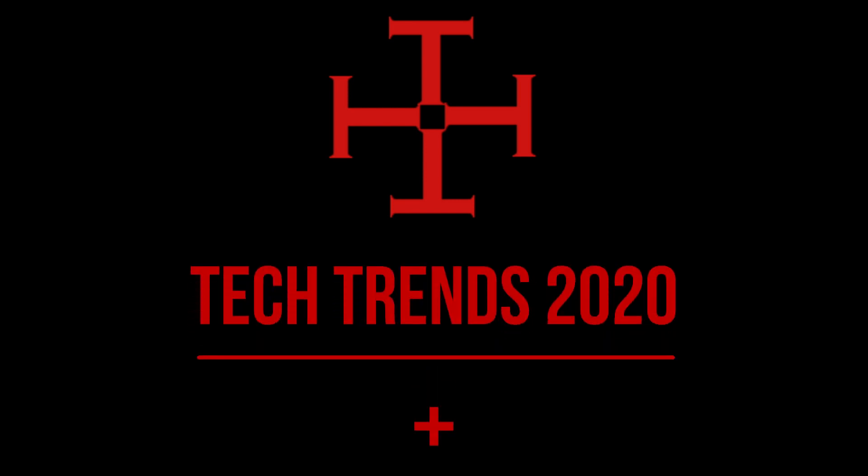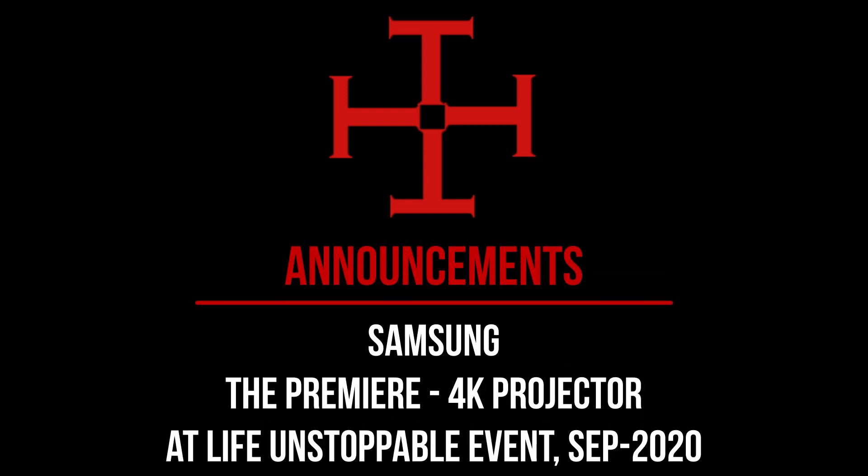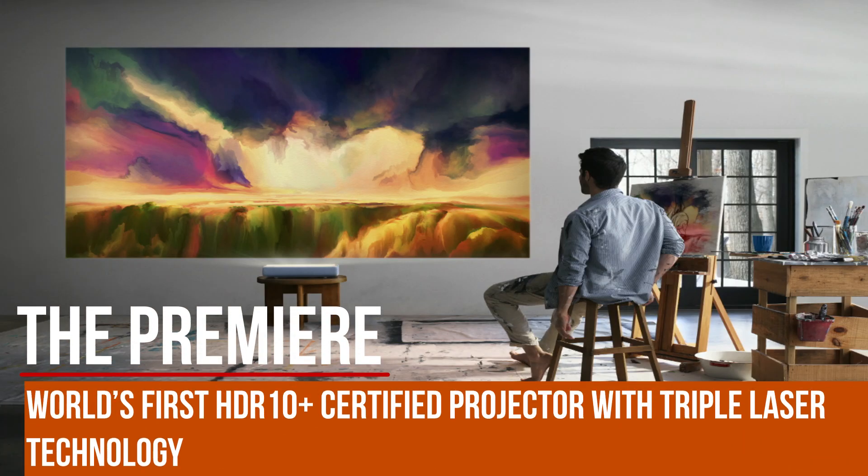Hello and welcome to Tech Trends 2020 Plus. Recently at the Life Unstoppable virtual event, Samsung announced a new 4K projector named The Premiere. The Premiere is the world's first HDR 10 Plus certified projector.